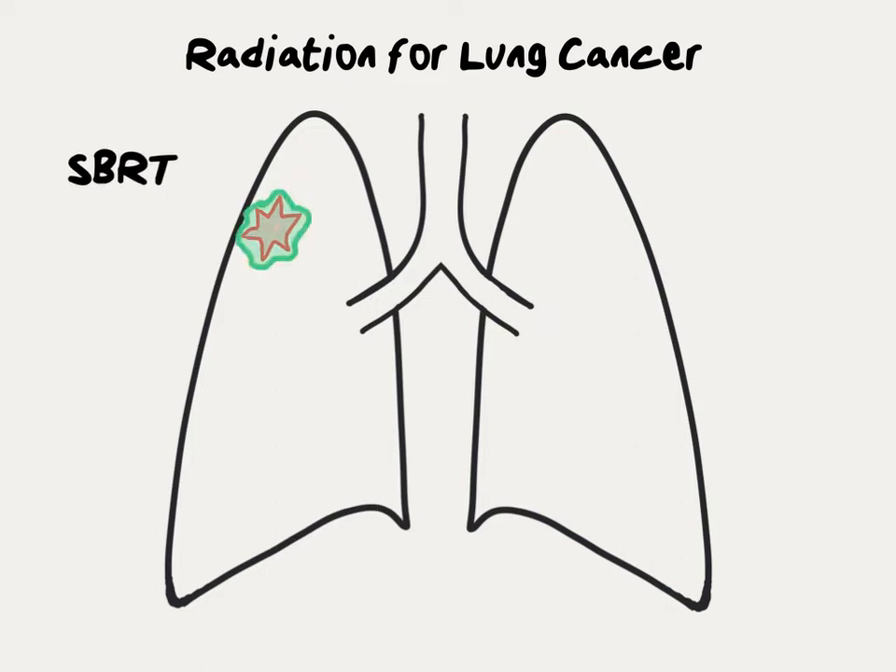With SBRT, a very focused radiation beam is applied to the tumor with very little radiation dose going to the surrounding tissues. Unlike surgery where the tumor is physically removed, with SBRT the tumor slowly transforms and dies and basically turns into a scar. SBRT is an outpatient procedure typically delivered over one to five treatment days.